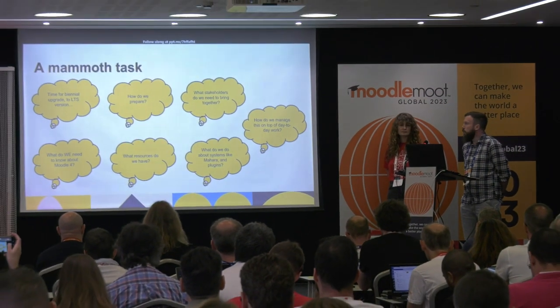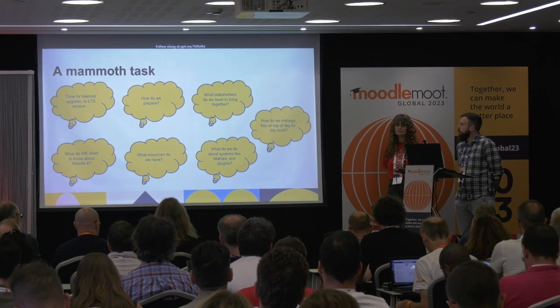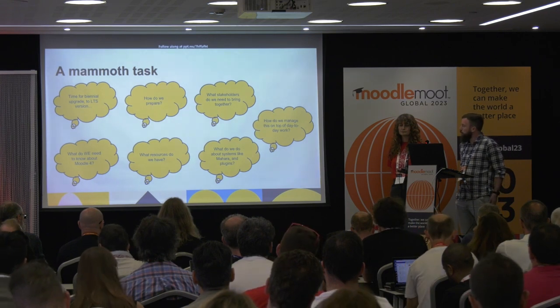As we were approaching this project on the DCU side, we had lots of questions. We operate a system of upgrading Moodle every two years to an LTS version — previously on Moodle 3.9, with support coming to an end — so it was time to think about upgrading and deciding which version to move to. Questions included: how do we do this big project, how do we prepare, who do we need to bring together? DCU and Catalyst needed to work very closely, but we also had a wide variety of internal stakeholders and plugin developers to involve.